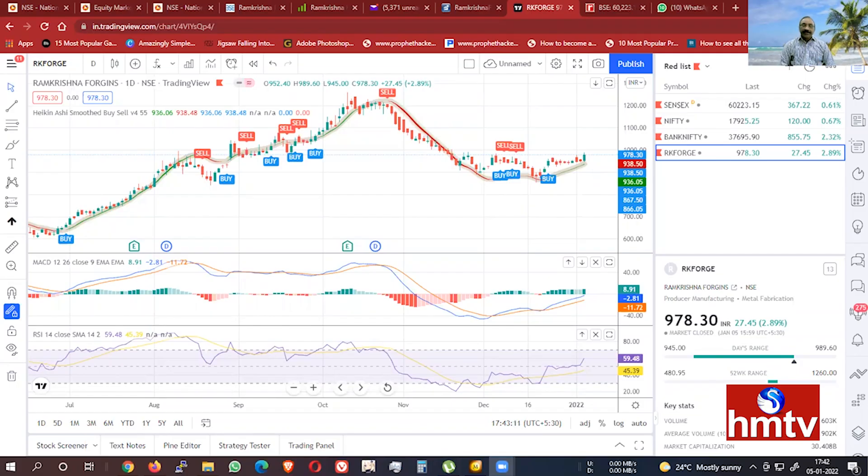Hello, my name is Jeevi Satrayana. Today I am going to show you a description of RK Forge, also known as Ramakrishna Forging.